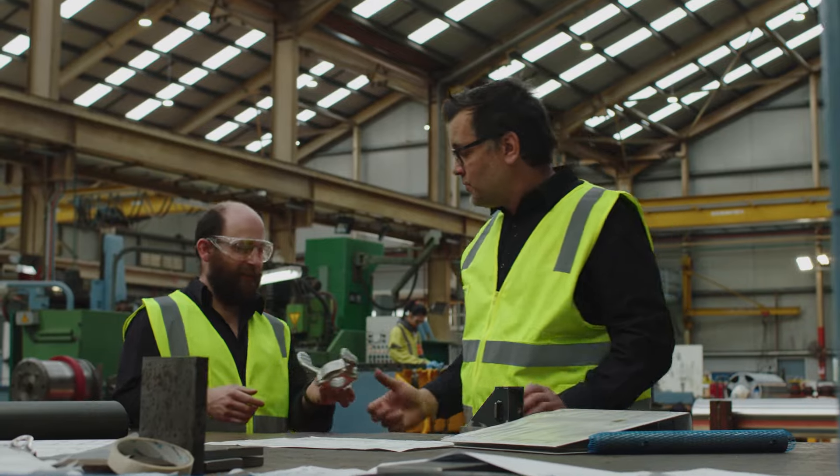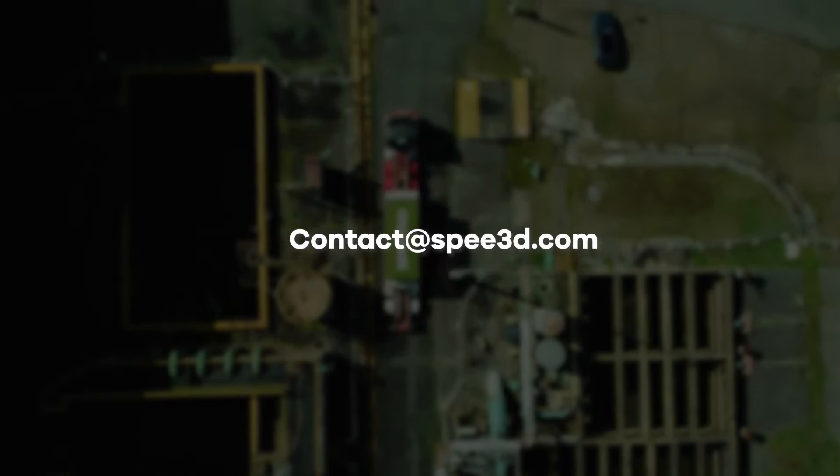Get in touch. We'll help you change the game from waiting to winning.